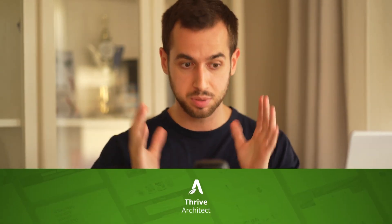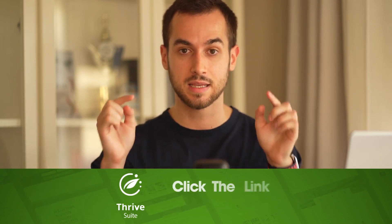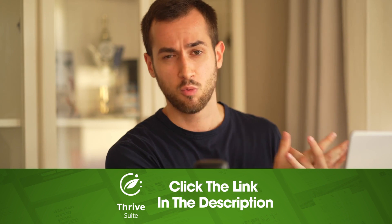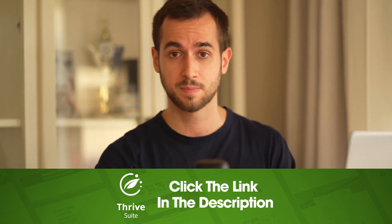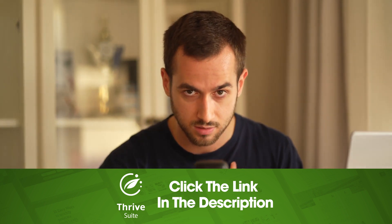That would be it for this comparison between Wix and WordPress. If you decide to build a rock-solid online business on WordPress, please be sure to visit ThriveThemes.com — the link is in the description box below. We build conversion-focused plugins that will make you fall in love with this platform. I'm Tony Lewis with ThriveThemes, and I'll see you guys in the next video.